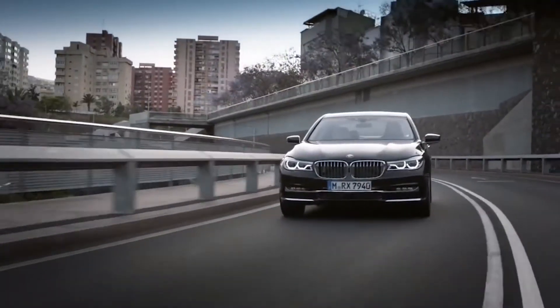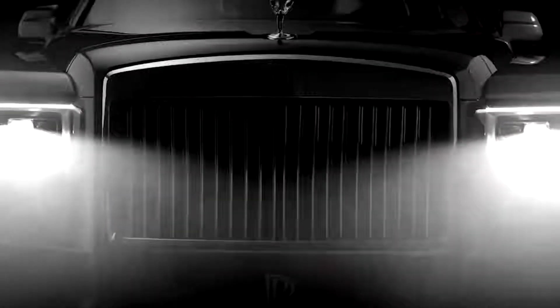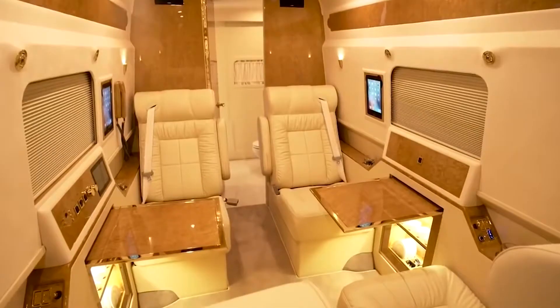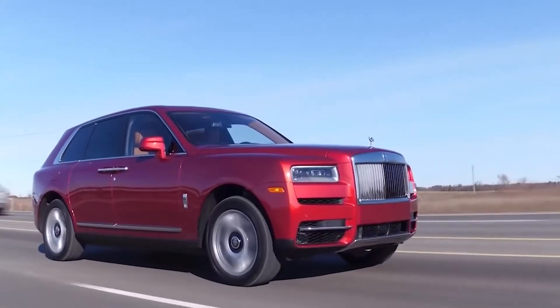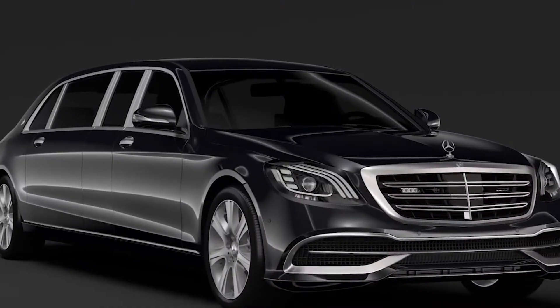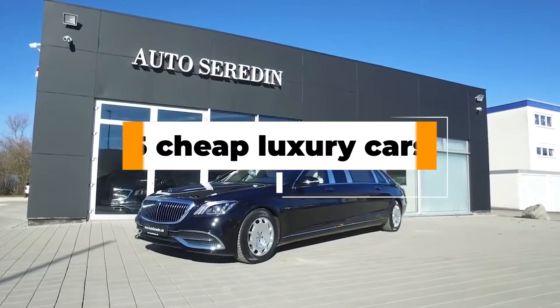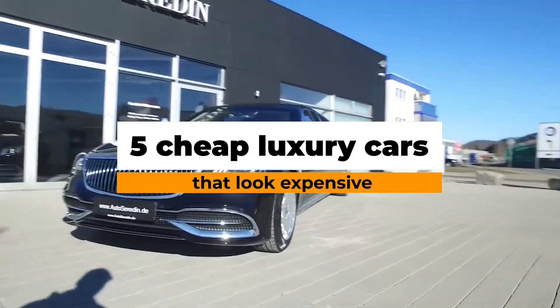Luxury cars are thought of as only being for the rich and famous, but that's not necessarily true. If you've always dreamed of rolling through town in a Beamer or pulling up in a Porsche, but thought that dream is way out of your budget, think again. Buying a used luxury car can be a game-changer. Here are 5 cheap luxury cars that look expensive.